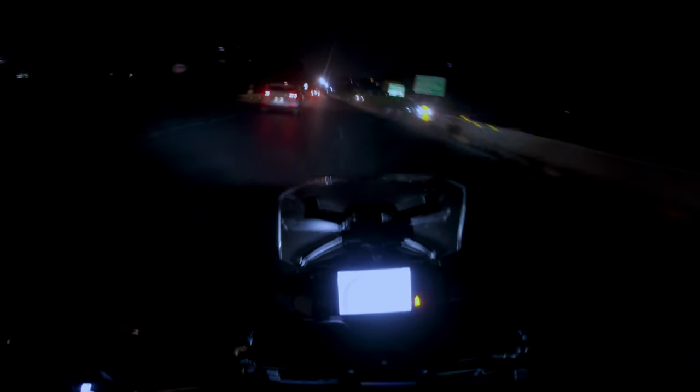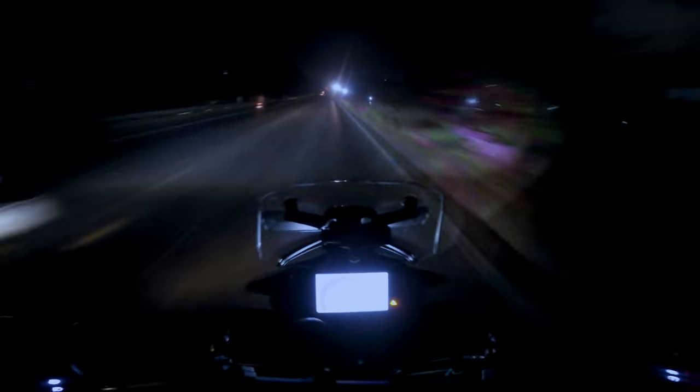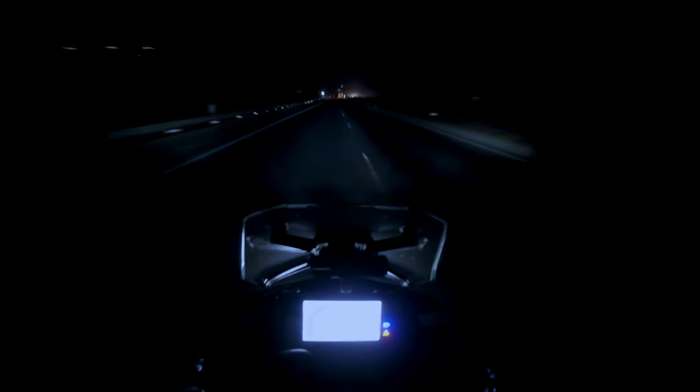The 390 Adventure X is a motorcycle that is brilliant on the highway, is good off the road, handles the twisties well, and does a fairly decent job in the city. But if your primary usage is going to be in the city, I would recommend looking elsewhere — maybe the BMW 1250 GS, a Honda Highness, or a Splendor.